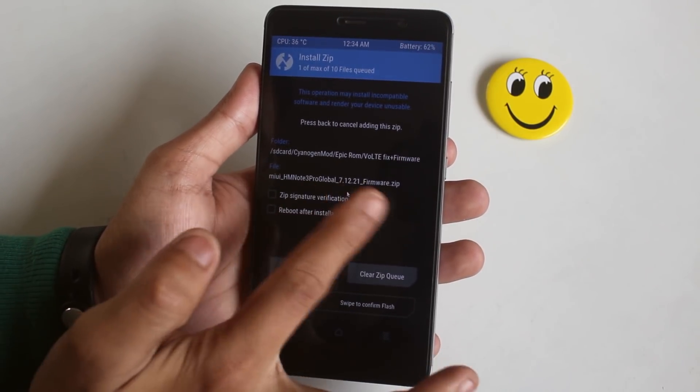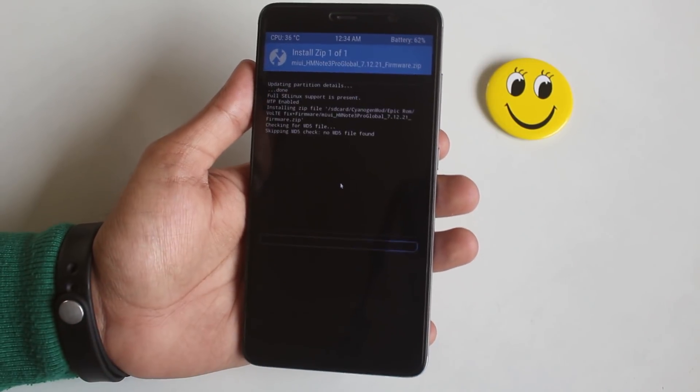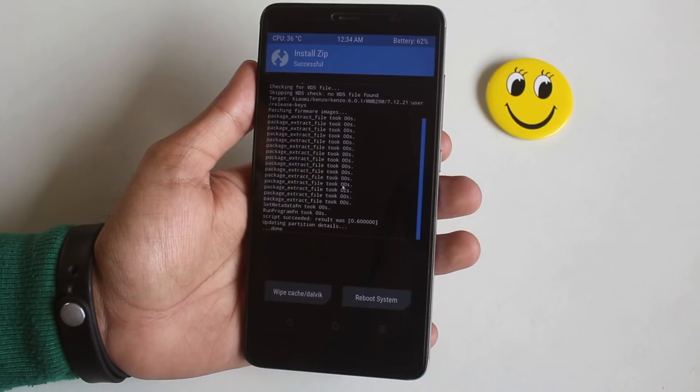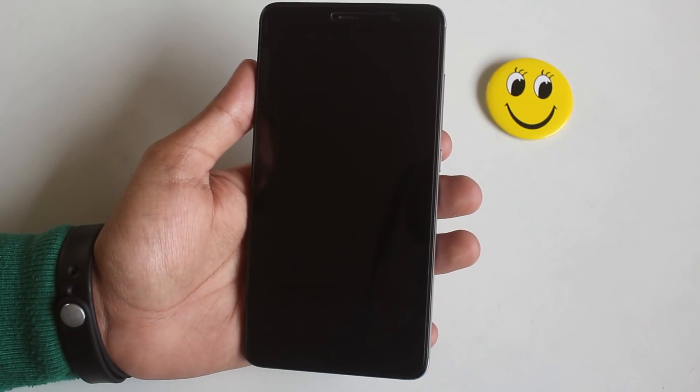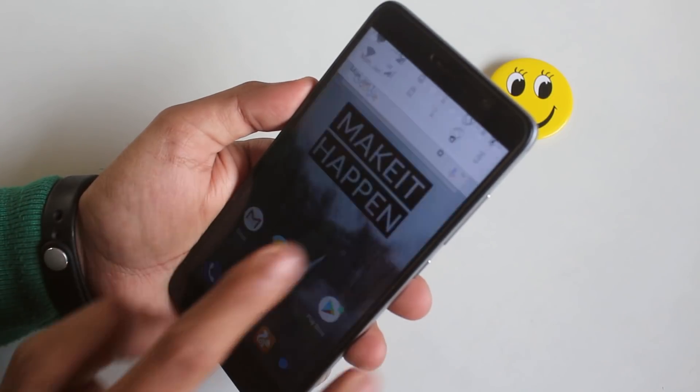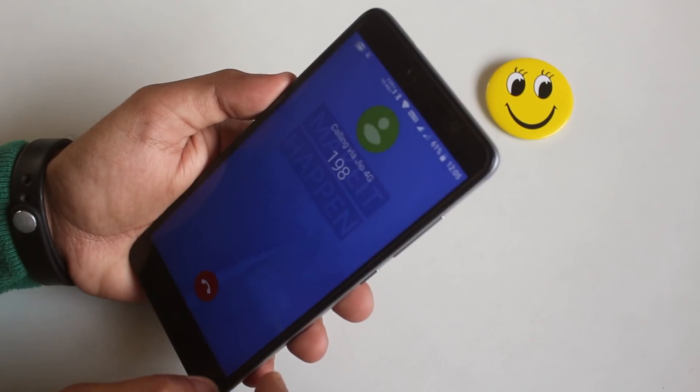So I immediately went back into TWRP recovery and flashed the latest firmware. After rebooting into the system, I found that the no-sound issue while VoLTE calling is fixed. Here is the demo.